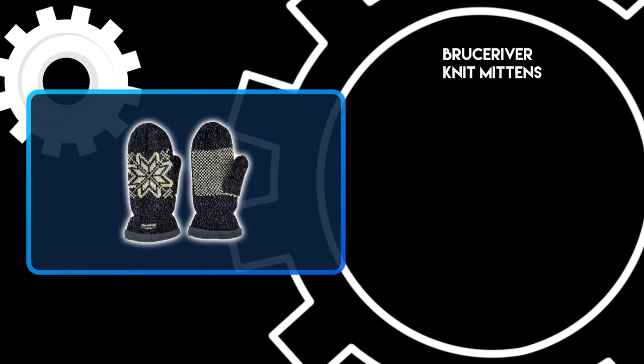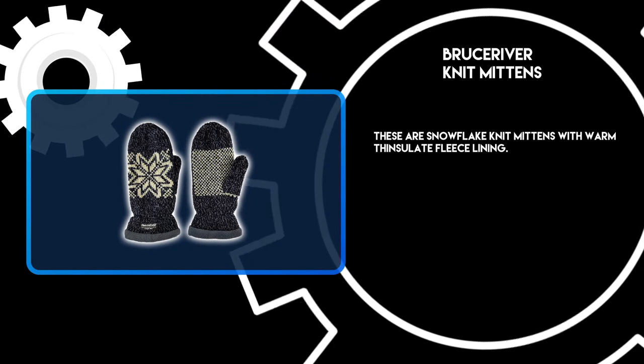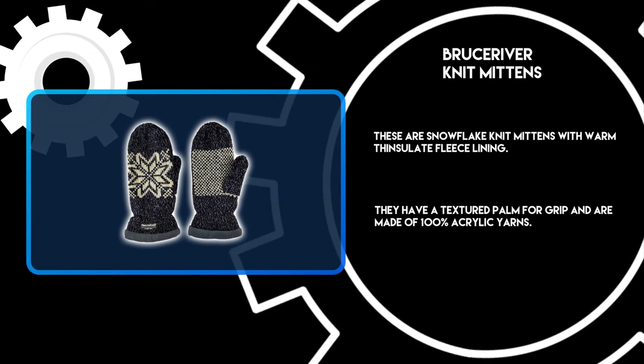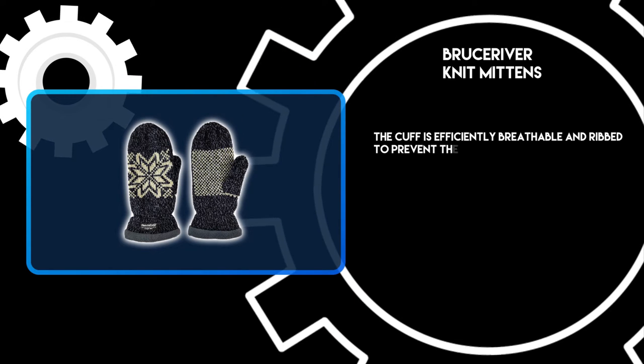At number 3: Bruce River Knit Mittens. These are snowflake knit mittens with warm Thinsulate fleece lining. They have a textured palm for grip and are made of 100% acrylic yarns. The cuff is efficiently breathable and ribbed to prevent snow from getting in.